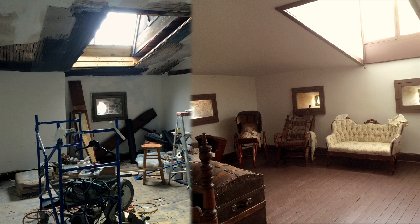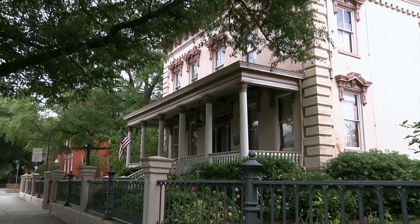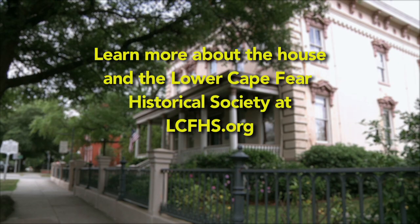We recently redid one of the rooms in the upstairs section of the house where the governess's room is set up now. Part of the beauty of the house is trying to keep it the same as it always was — trying to keep that historic nature to it.